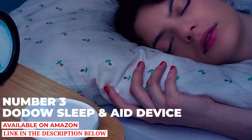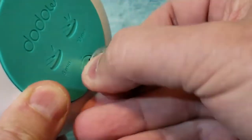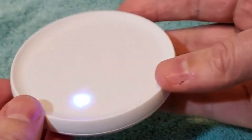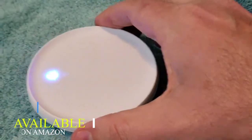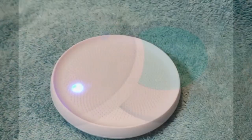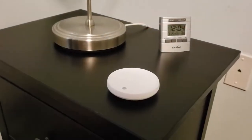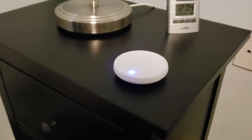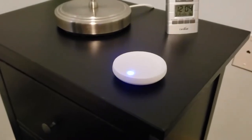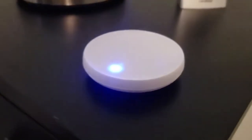Number three: Dodow sleep aid device. Finding it hard to sleep? It might be that you're struggling to turn your brain off. There are plenty of mindfulness methods you can apply to fix that, but Dodow is perhaps the simplest tech-based approach. It's a simple device that projects a blue light onto your ceiling at a metronomic pace for eight to twenty minutes, which you match to your breath.